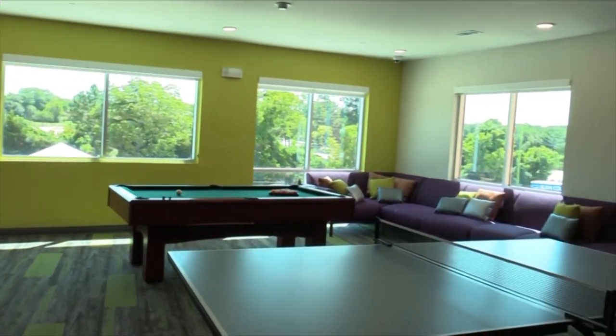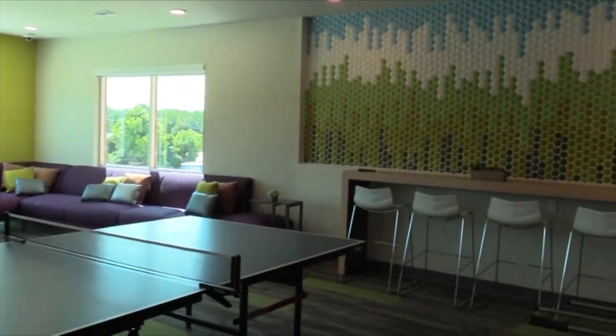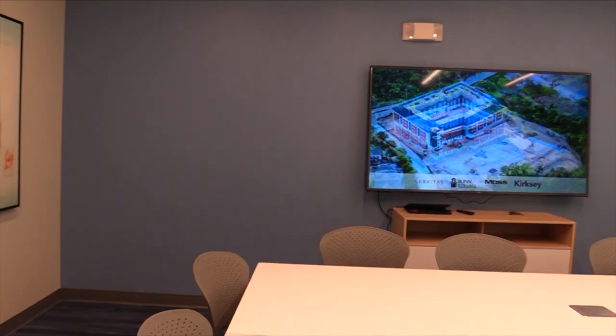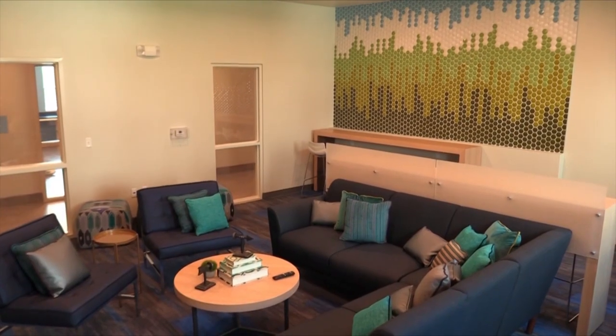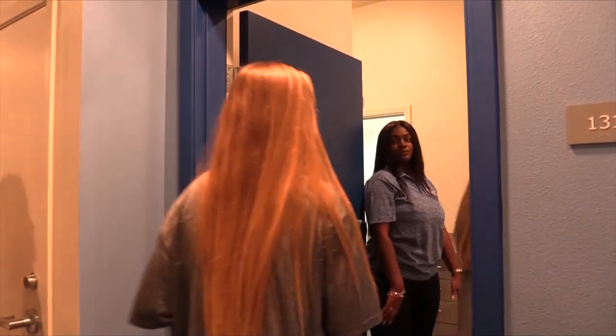I love the game room on the second floor. I feel like it's going to be a great place for students to interact and get to know each other. There's also study rooms and I really like that because I study a lot personally and I like to study with other people, so that's pretty cool.